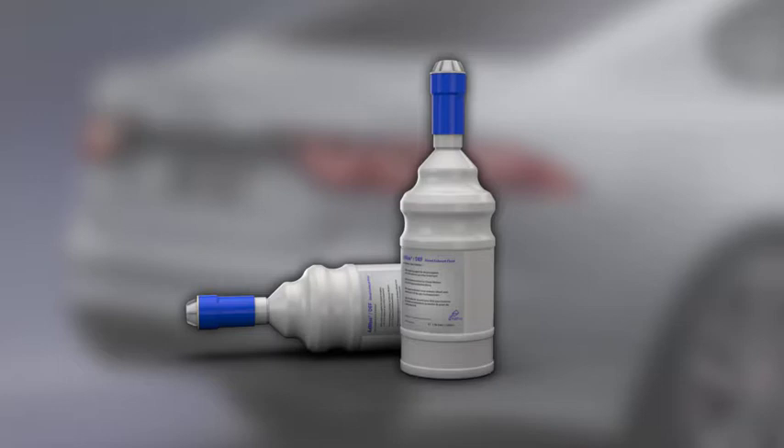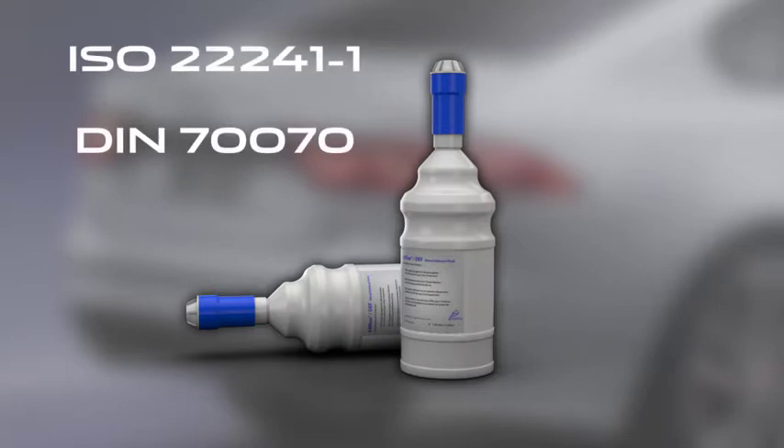Before adding any fluid, make sure the bottles display the specification ISO 22241-1 or DIN 70070.